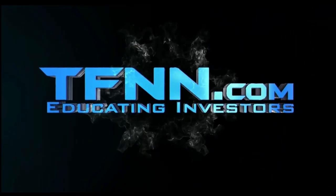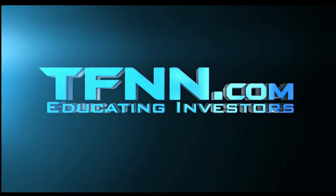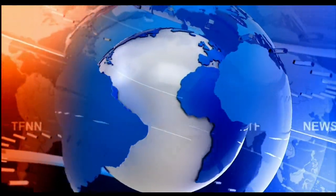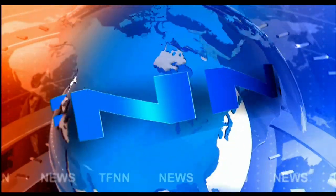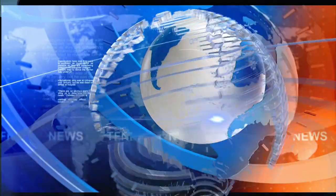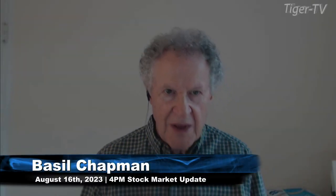The Tiger Financial News Network. TFNN Headline News Update. Hi everyone, this is Basil Chapman for the 4 o'clock Tiger Financial News Network Market Update.